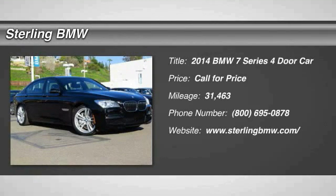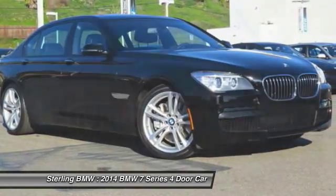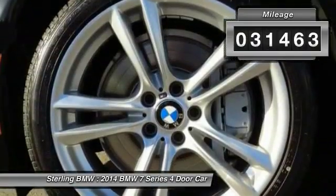The 2014 7 Series. The BMW 7 Series is the BMW 4Runner. This full-size sedan has always represented the top of luxury and technology. This vehicle has less than 35,000 miles.